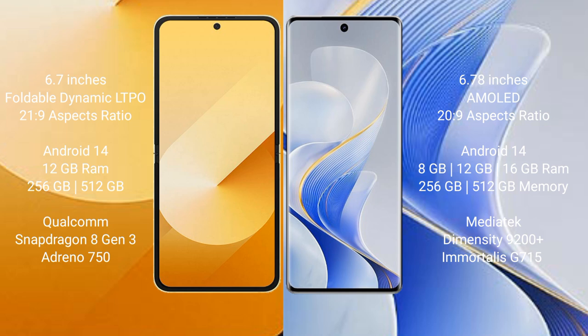Samsung Galaxy Z Flip 6 runs on Android 14 operating system. Vivo S19 Pro also runs on Android 14. Samsung Galaxy Z Flip 6 comes with 8GB or 12GB RAM and 256GB or 512GB internal storage, with a Qualcomm Snapdragon 8 Gen 3 processor. Vivo S19 Pro comes with 8GB or 12GB RAM and 256GB or 512GB internal storage, with a MediaTek Dimensity 9200 Plus processor.